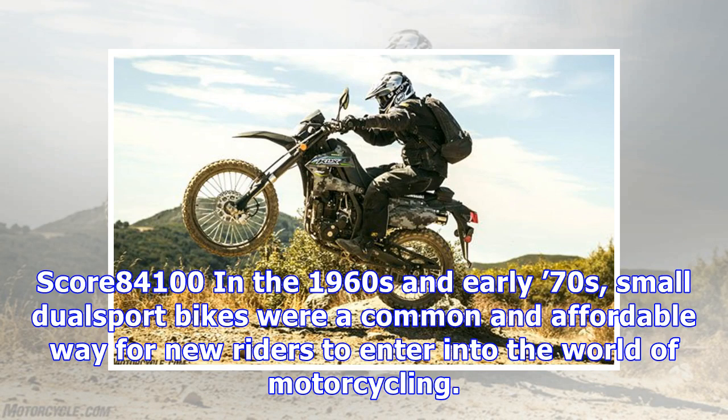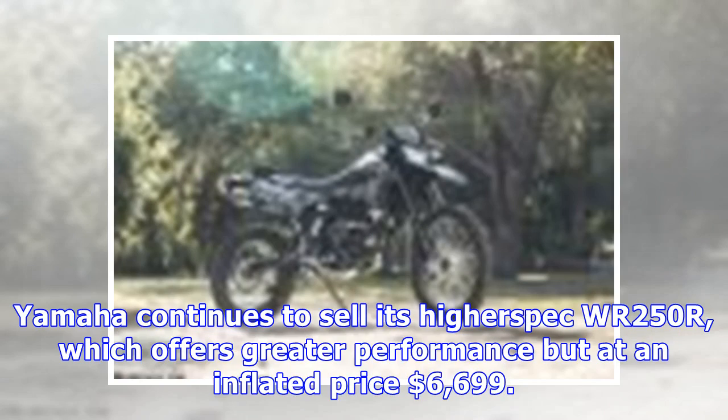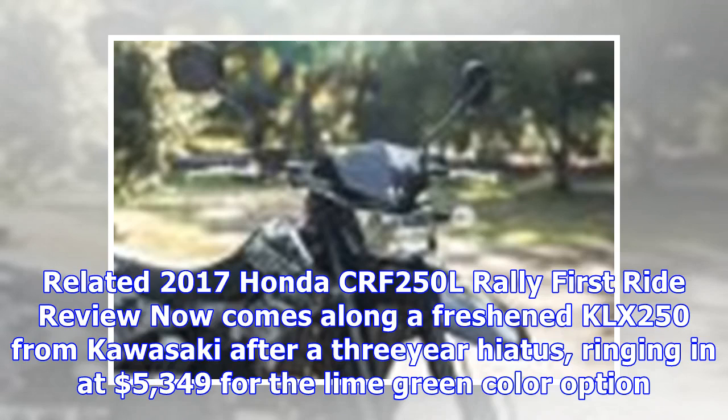In the 1960s and early 70s, small dual sport bikes were a common and affordable way for new riders to enter the world of motorcycling. Today sees a resurgence in dual-purpose bikes, with Honda recently offering its updated CRF250L at $5,149 plus $330 destination, and the mechanically similar CRF250L Rally. Yamaha continues to sell its higher-spec WR250R, which offers greater performance but at an inflated price of $6,699.